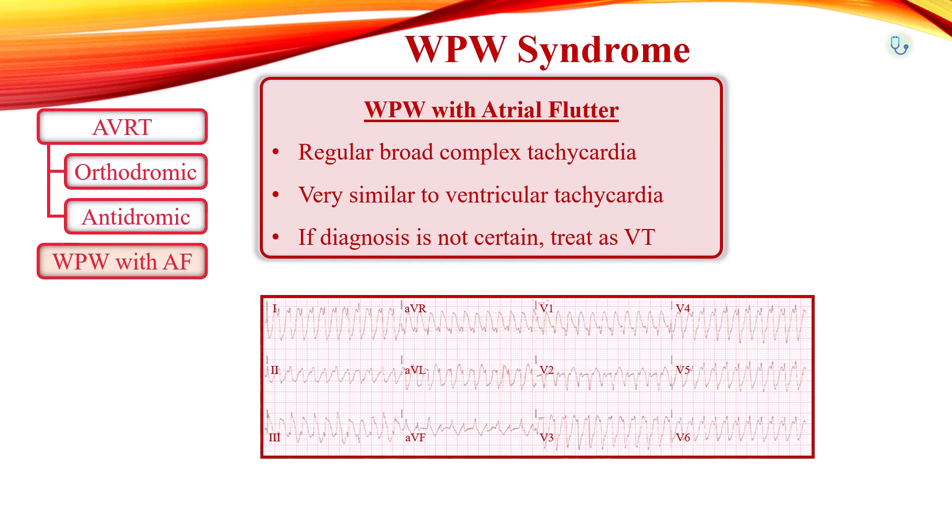If there remains any doubt about the diagnosis of a wide-complex tachycardia, it is recommended that it be managed as suspected ventricular tachycardia.